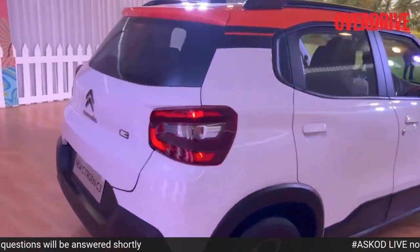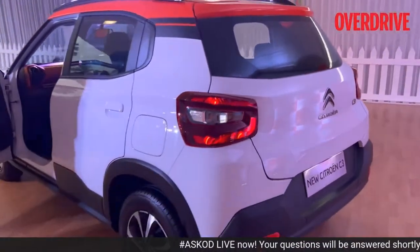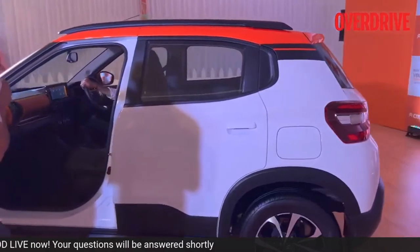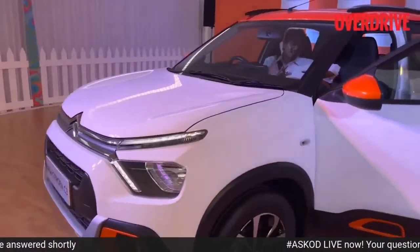So that is the Citroën C3. I've told you the engine specs and shown you the features it comes with. We are driving this in Goa at the moment, and we'll have the drive review up very soon. Stay tuned to Overdrive for it.